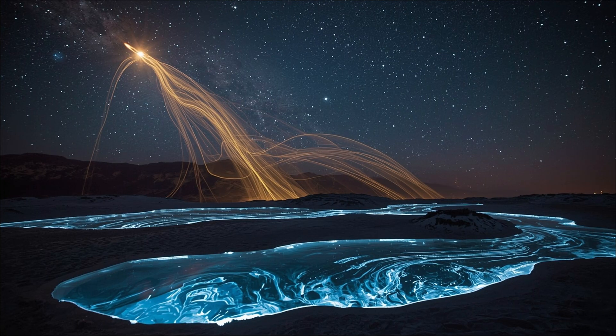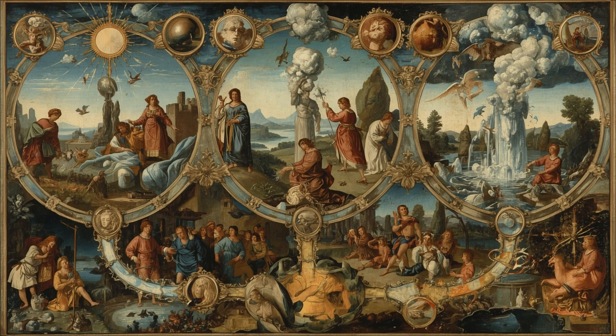At nightfall, servants would fill these shallow pools with water at exactly the right depth — too deep and it wouldn't freeze, too shallow and it would evaporate completely. They used measuring sticks marked with notches indicating perfect depth for different times of year. Then the physics magic began: on clear desert nights, the lack of clouds and humidity means heat radiates from the earth straight into space at an incredible rate. The shallow water in the pools would start radiating heat upward — this is the radiative cooling effect.